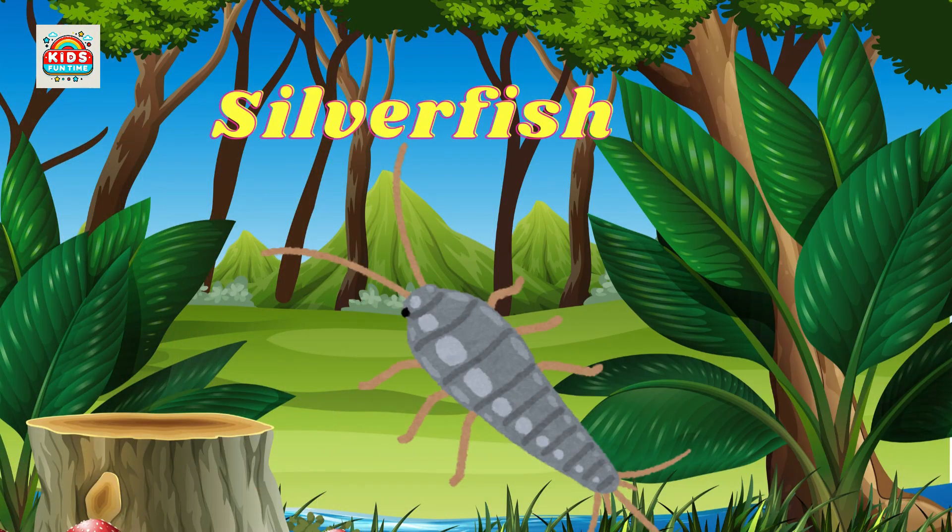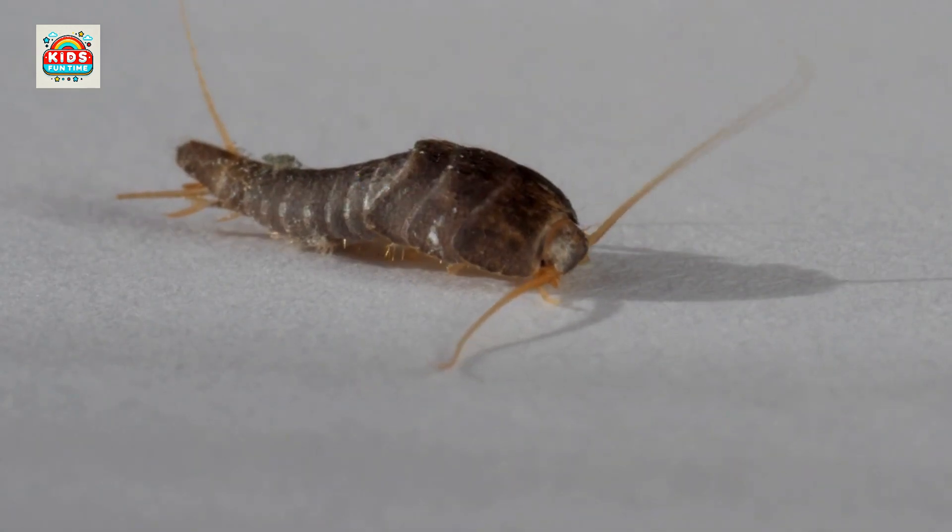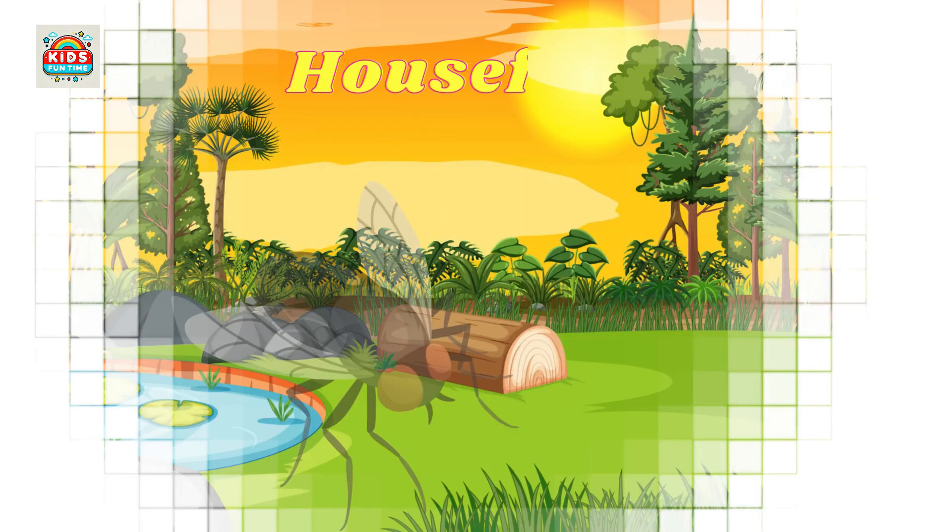Silverfish. Silverfish are small, live indoors, and feed on organic materials like paper and fabric.